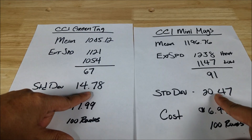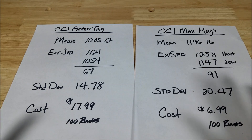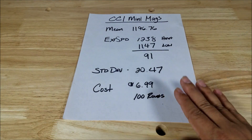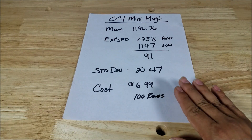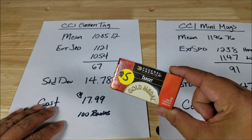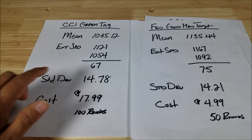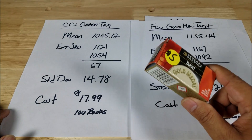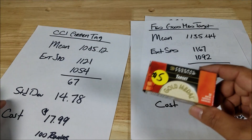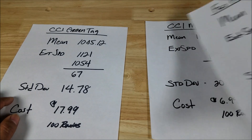So there's the difference — is it worth paying $18 versus $6 or $7 for the Green Tag? I've seen Mini Mags as low as $5.99. For me, the Mini Mag is an awesome plinking round and even a decent target round. The Green Tag is a little expensive, but remember the Federal Premium Target Gold Medal posted a standard deviation of 14.21 versus the Green Tag's 14.78 at only five bucks. So if you want good target ammunition, that's worth trying first — assuming your firearm likes it.